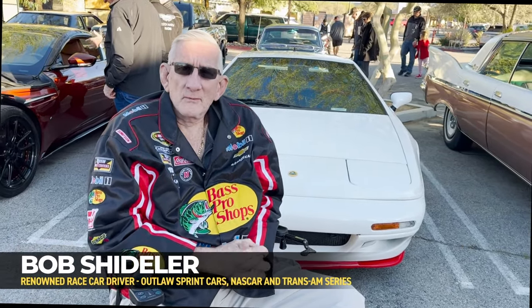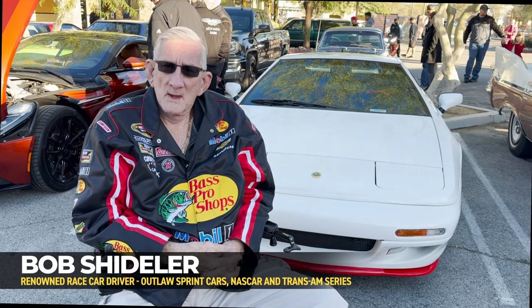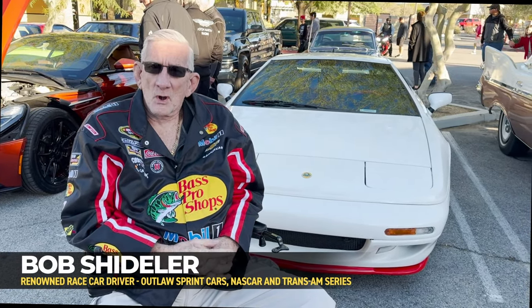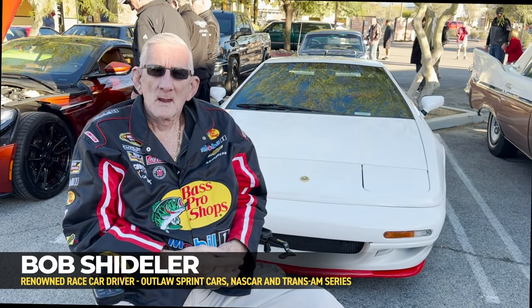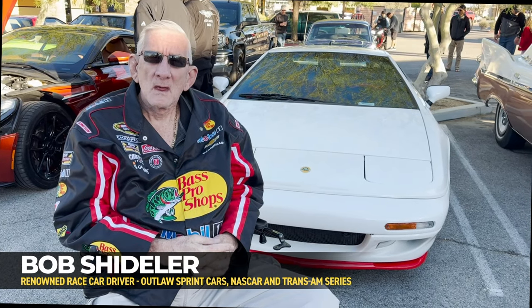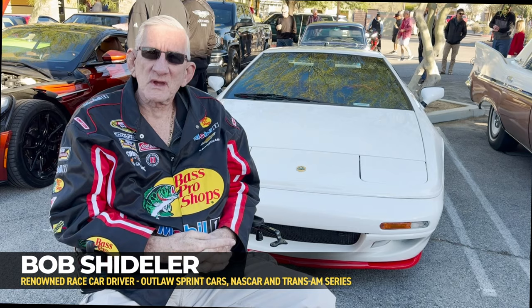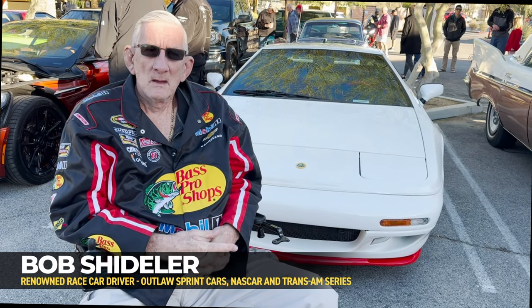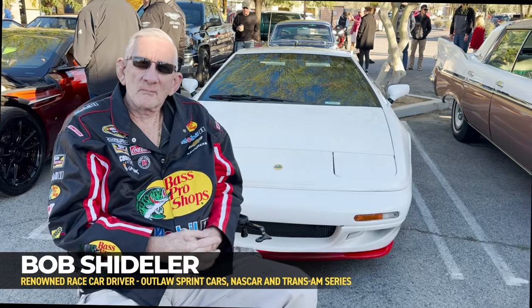I've been a professional driver racing outlaw sprint cars and outlaw late models, and some NASCAR and Trans Am series. And in my opinion, this is probably the best-looking Lotus and best-maintained Lotus that I've seen in a long time. I wish I had room for it, but I don't.